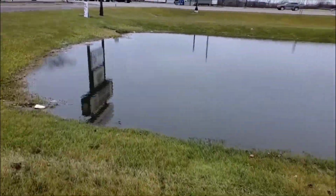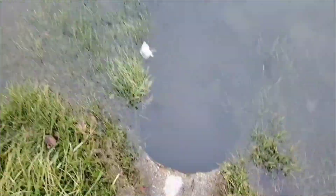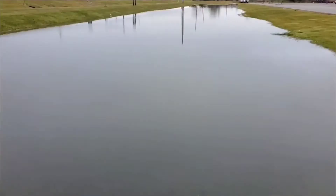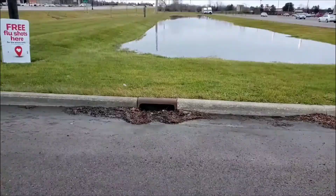Welcome to the French Drain Man channel. I'm Robert Sherwood, and I want to go over stormwater management. So first, let's talk about detention ponds and retention ponds.